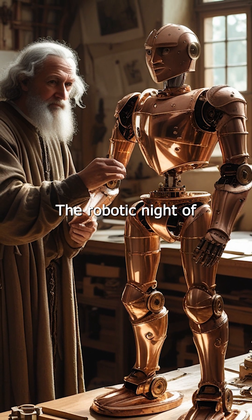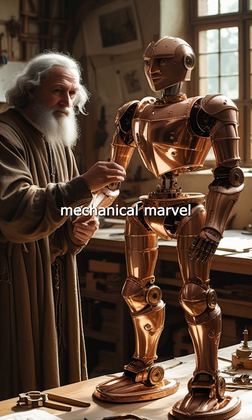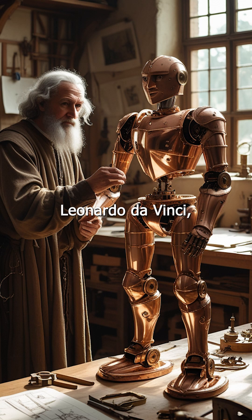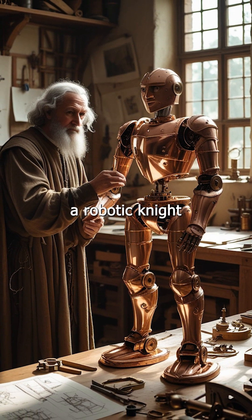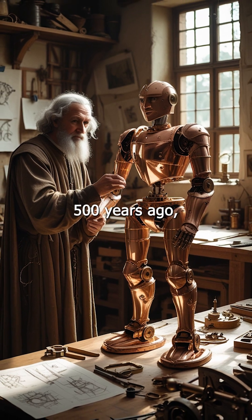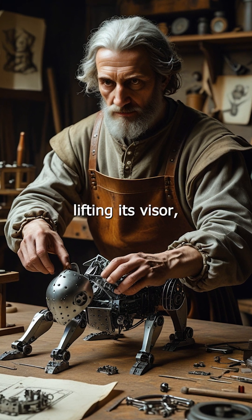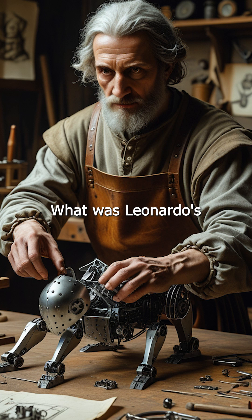The robotic knight of Leonardo da Vinci — a 15th century mechanical marvel. Long before the age of artificial intelligence or Boston Dynamics robots, Leonardo da Vinci, the ultimate Renaissance genius, designed a robotic knight in the year 1495. Yes, over 500 years ago, da Vinci envisioned a humanoid machine capable of sitting, standing, lifting its visor, and even moving its arms and jaw. What was Leonardo's robotic knight?